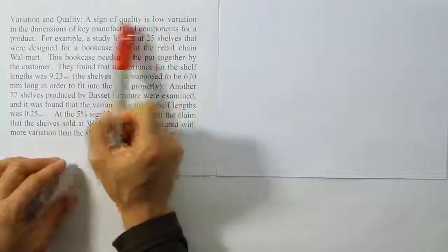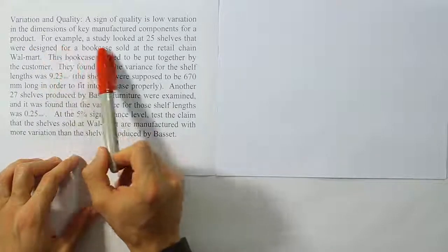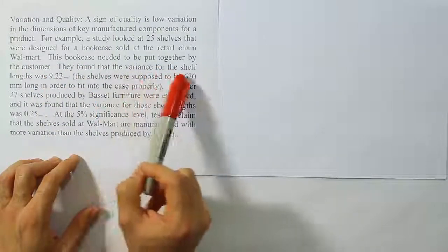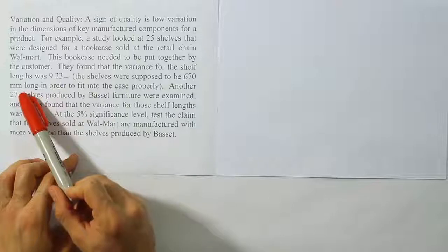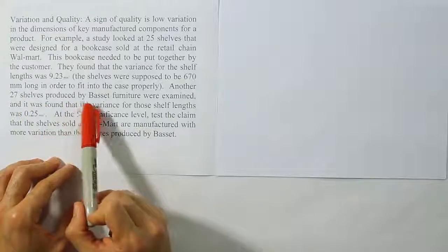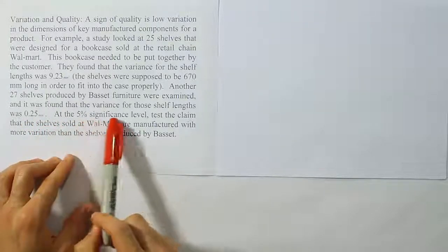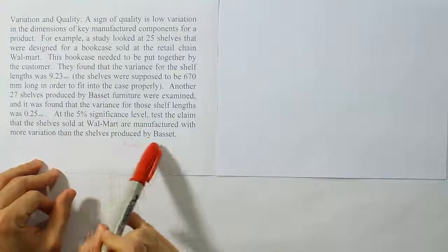Variation in Quality. The sign of quality is low variation in the dimensions of key manufactured components for a product. For example, a study looked at 25 shells designed for a bookcase sold at Walmart. This bookcase needed to be put together by the customer. They found that the variance for the shelf length was 9.23 mm squared. The shelves were supposed to be 670mm long to fit into the case properly. Another 27 shells produced by Bassett Furniture were examined, and it was found that the variance for those shelf lengths was 0.25 mm squared. At the 5% significance level, test the claim that the shells sold at Walmart are manufactured with more variation than the shells produced by Bassett.